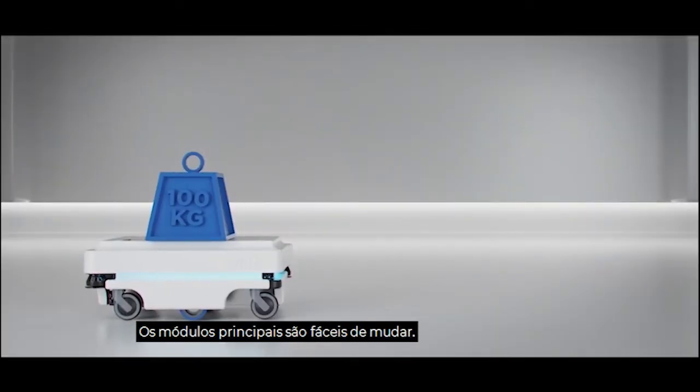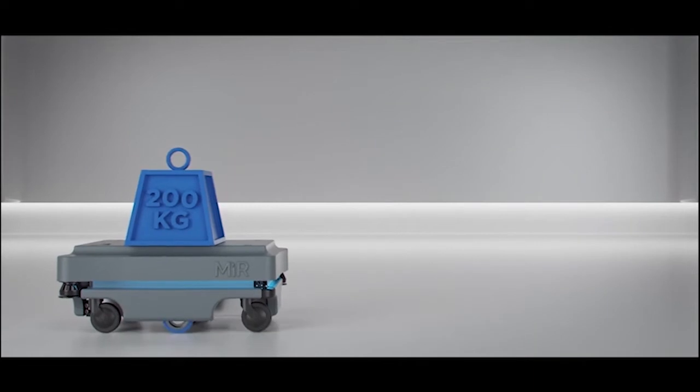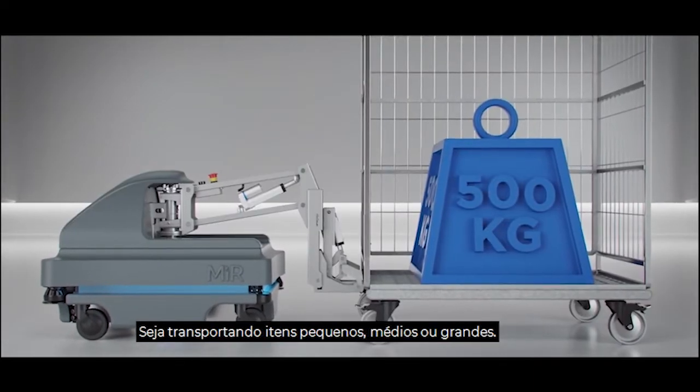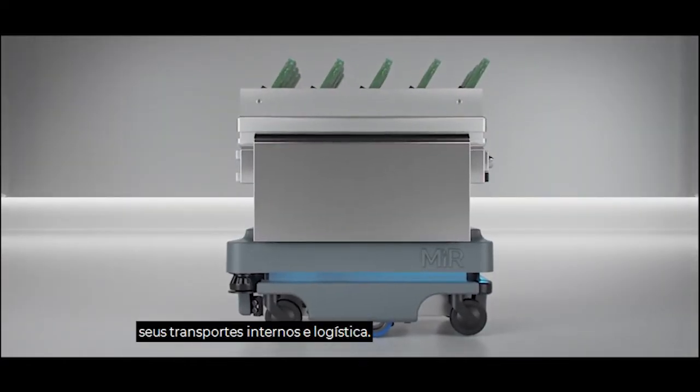The top modules are easy to change, so the robot can be redeployed for different tasks. Whether transporting small, medium, or large items, we've got the solution to automate your internal transportation and logistics.